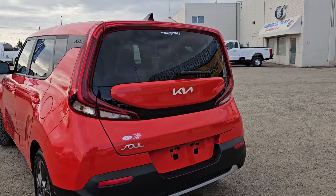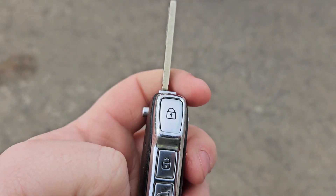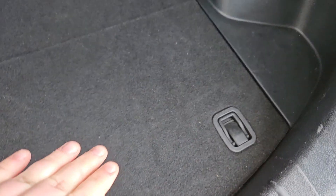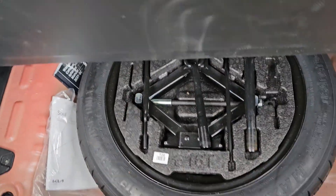This vehicle also comes equipped with an automatic trunk opener, as we can see there on the key. Providing you with a lot of storage, of course, and we do have hooks all around the back. A 12-volt outlet right there, hooks, and of course, if you need more, you can always fold down that row there. And lifting this up, you do have a fair bit of storage with the spare tire.